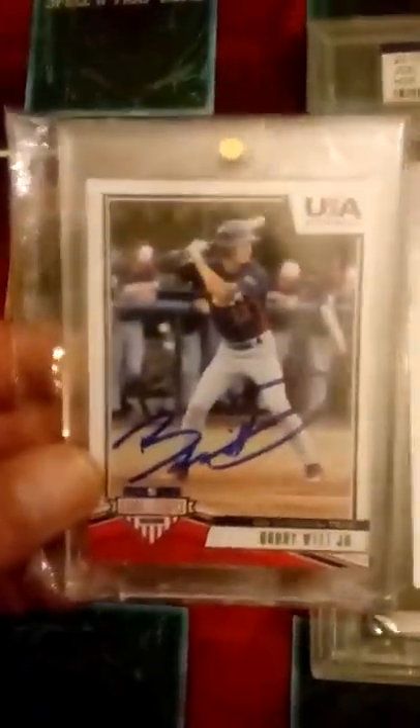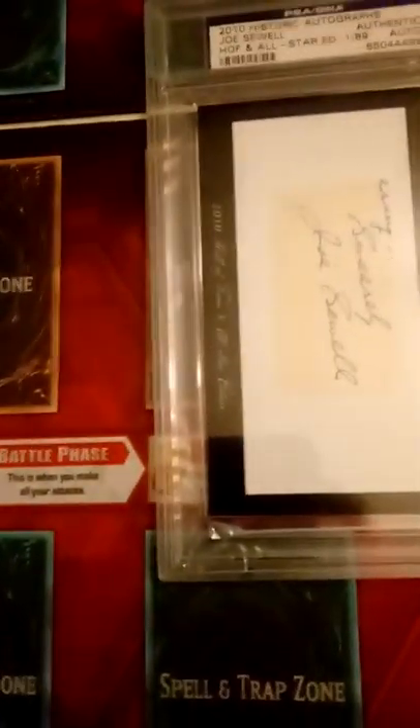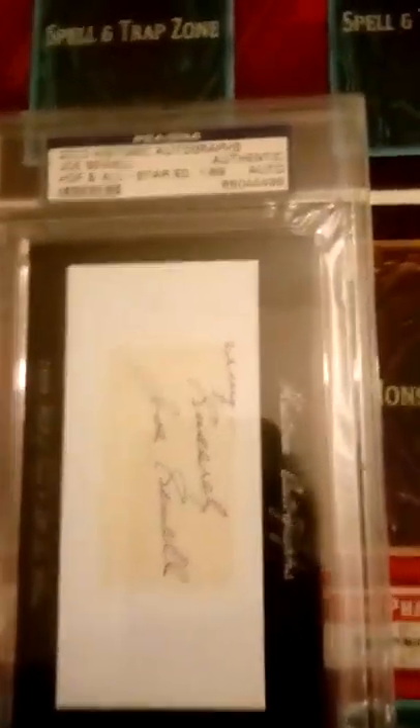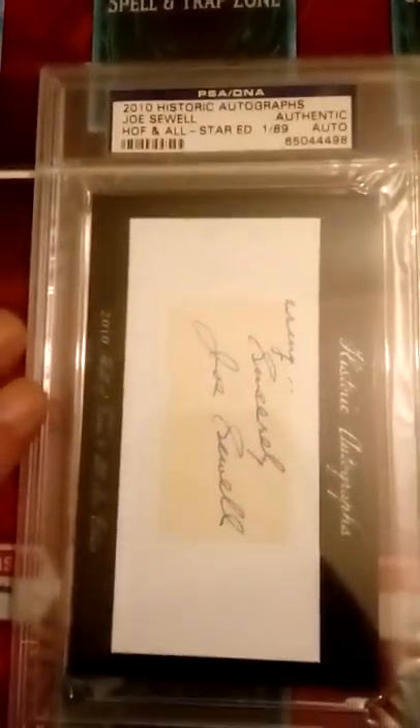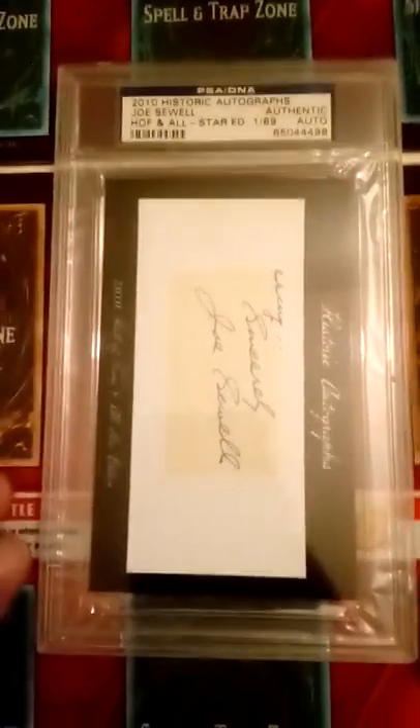Believe it or not, I picked this up for ten dollars - unbelievable. And the Bobby Witt Jr. cost fourteen dollars, so Bobby Witt cost more than a Hall of Fame player who only had 14 strikeouts in one season. It's really cool - it's a cut signature and you can see it's signed 'Sincerely, Joe Sewell.'